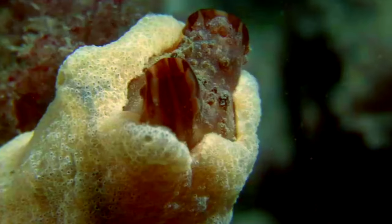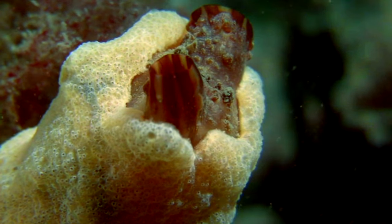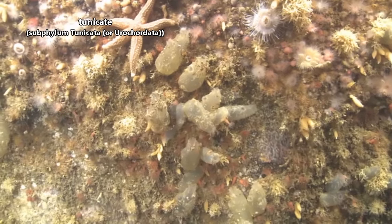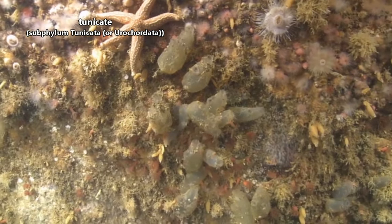Tunicates, however, have green-colored blood, and they can pump this in reverse throughout their bodies, which is something we definitely cannot do. Tunicates are also known as sea squirts, and there are over 2,000 known species.